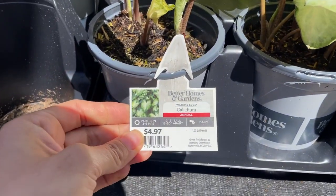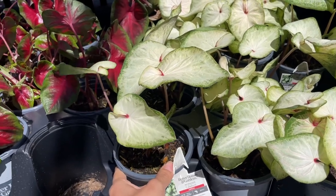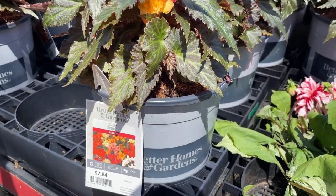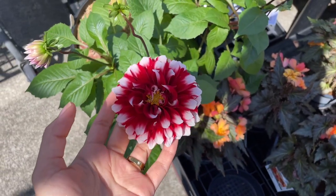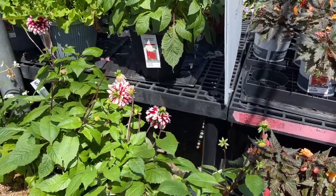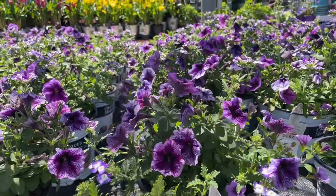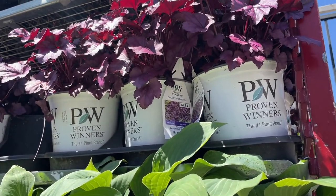They have caladiums for $4.97 — these do really well in the south and in the shade, and this is another color. I love begonias — these are $7.84. They have a container of dahlias for $19.98 — it's a good size. And $9.97 for some more petunias. Hostas for $4.98 and Proven Winners Dolce Wildberry for $9.98 — it's just coming in.